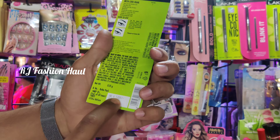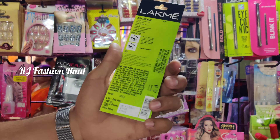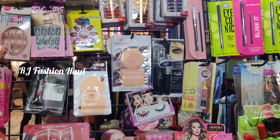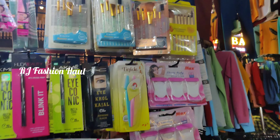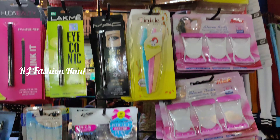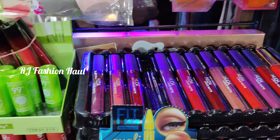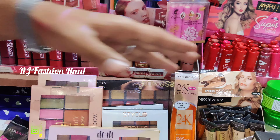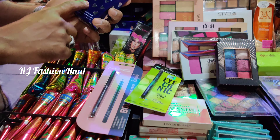We have makeup-related items. What I am showing are branded items. If you have a QR code, you can scan it — I am showing original products at half the price. We have makeup items like lipsticks, lip balm, eyelashes, eyeliner, and more.